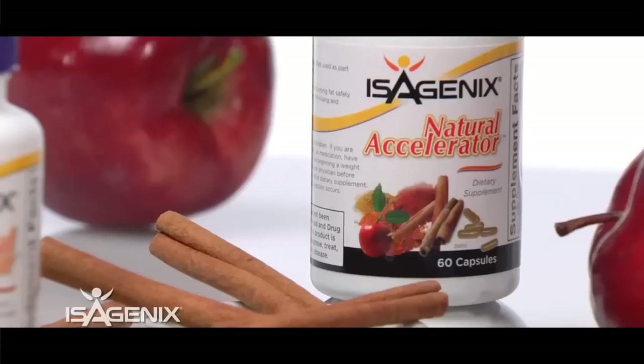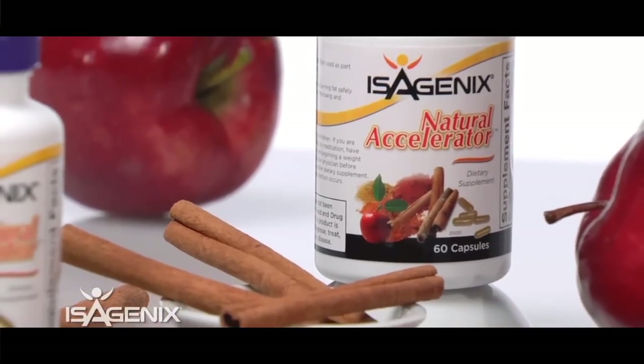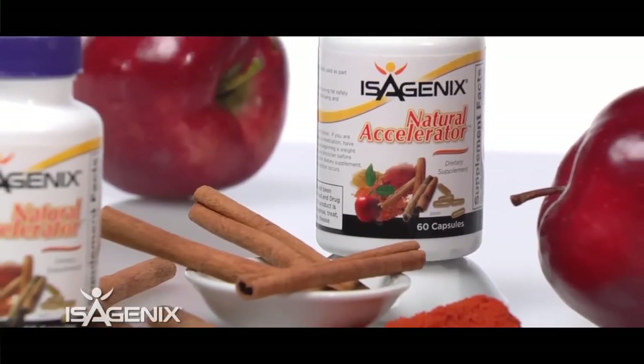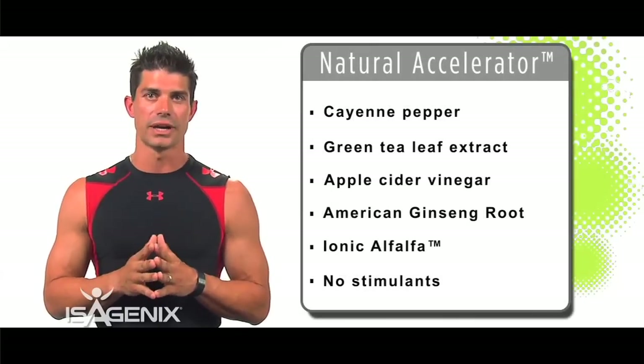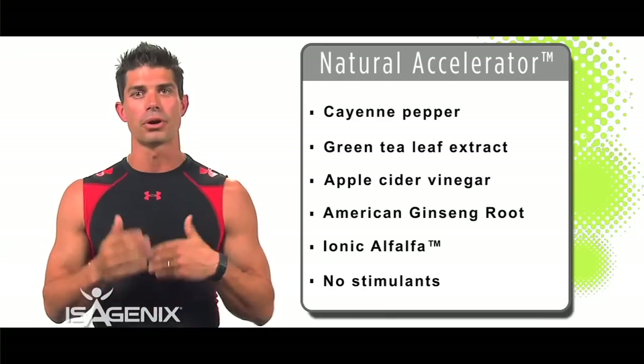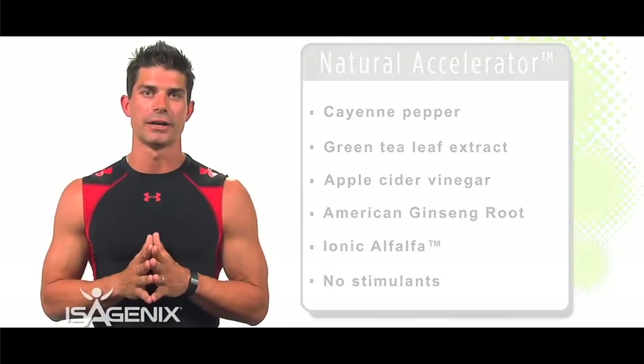I use the Isagenix Cleansing System every day, as do my professional athletes. The next product I love is Natural Accelerator — what I call a pepper pill. There are no artificial products in it; it's all natural. It thermogenically heats up the body to burn a little more. It contains cayenne pepper, green leaf tea extract, and apple cider vinegar — all natural remedies that help the body burn at a higher rate.